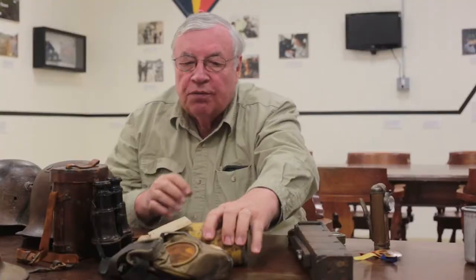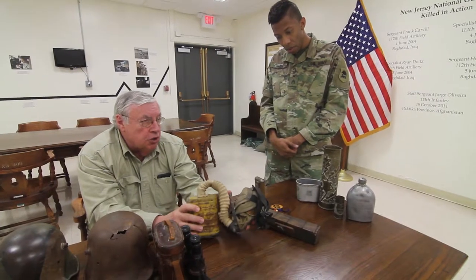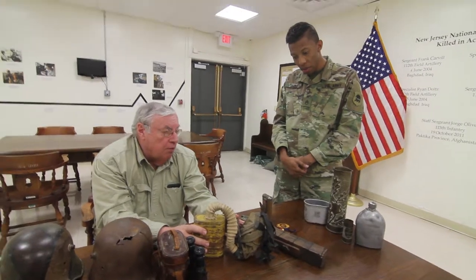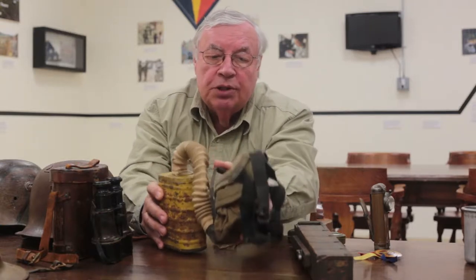Now we have the gas mask. Gas is a big thing in World War I — thousands of guys were injured by mustard gas and other gases, and it affected their health for the rest of their lives in many cases. This is a gas mask. When you heard a gas attack, you put this on.